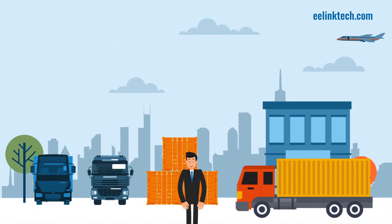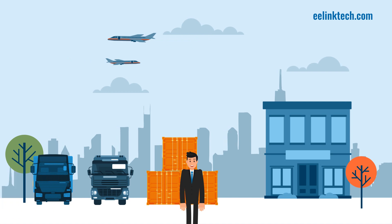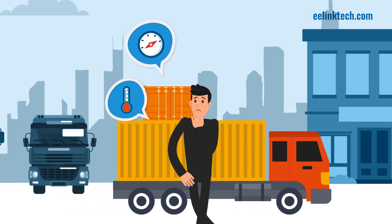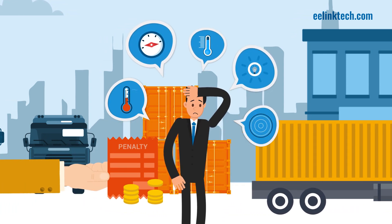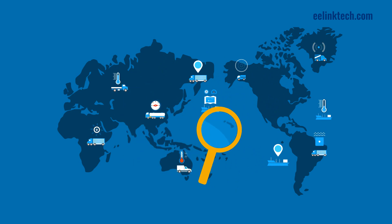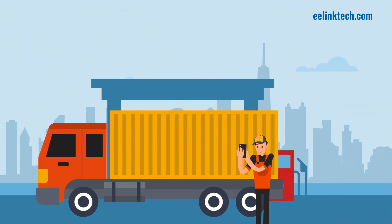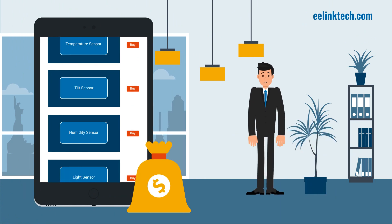If your business often transports cargo or products throughout your supply chain, you know that you need to keep your shipment's condition in check. Missing just one little detail like temperature, tilt, humidity, light, or vibrations can cost you huge amounts in fees and penalties. In order to avoid that, you need to achieve complete supply chain visibility and make sure your cargo arrives in perfect condition every time. But manual asset tracking is quite hard and mostly unreliable, and buying multiple sensors to keep track of everything can be really expensive.